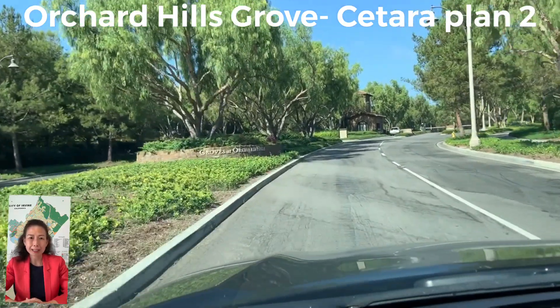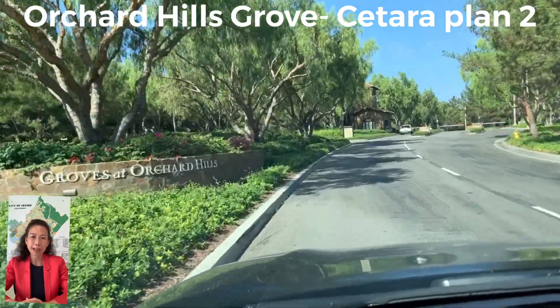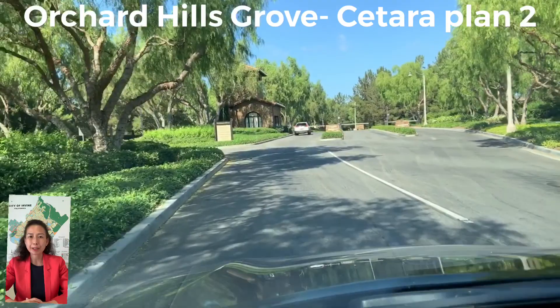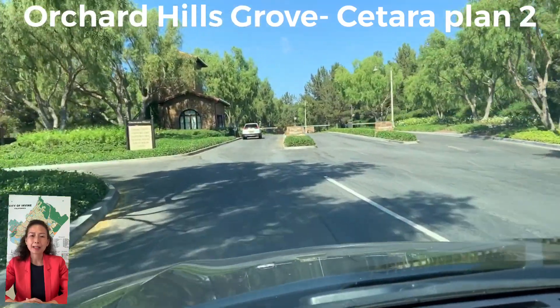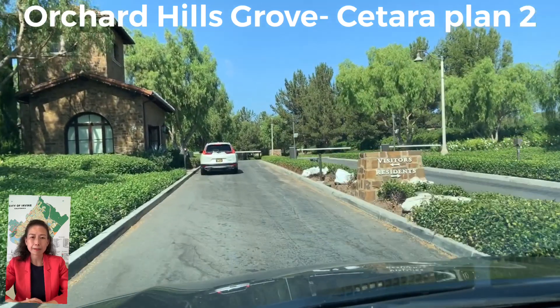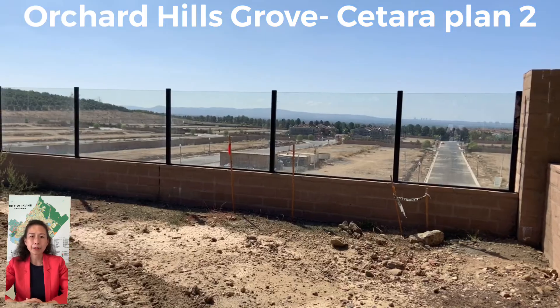Today I'm going to show you Sotera Plan 2 at Orchard Hills, the Grove community. This is a gated community. As I had videos before, they're Plan 1 and 3, if you want to check out my previous videos on YouTube. Today I'm going to show you Plan 2.